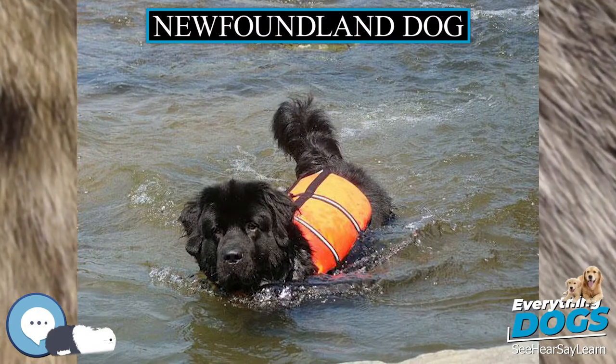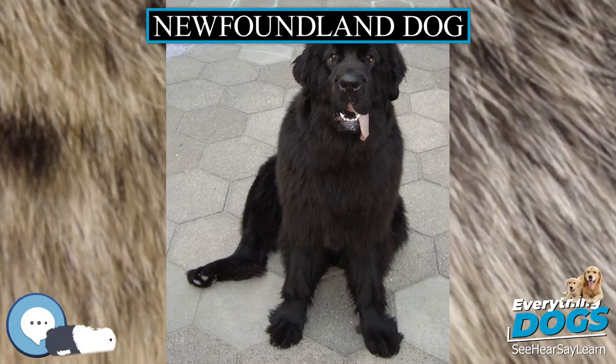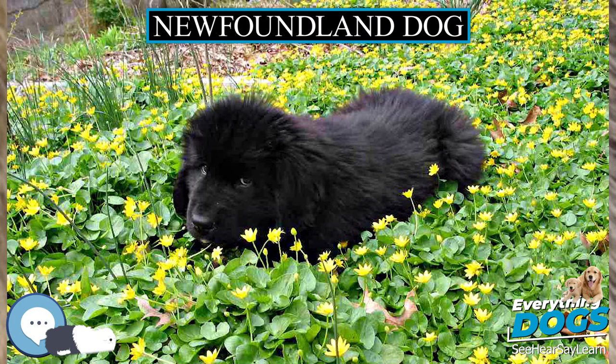The Fédération Cynologique Internationale (FCI) considers the ECT Landseer (European continental type) to be a separate breed. It is a taller, more narrow white dog with black markings, not bred with a Newfoundland.